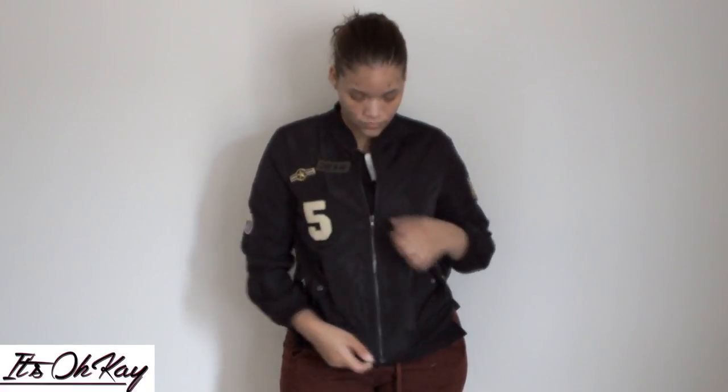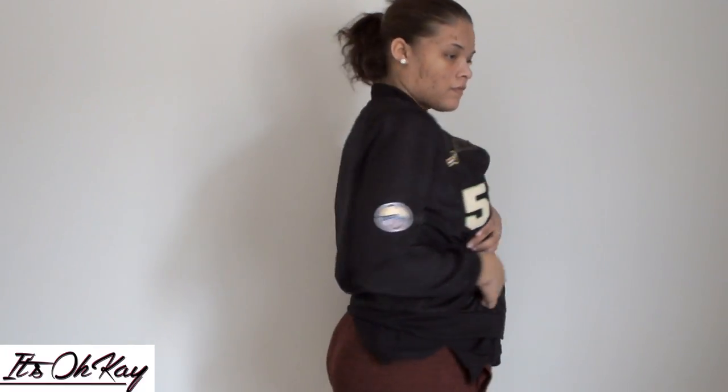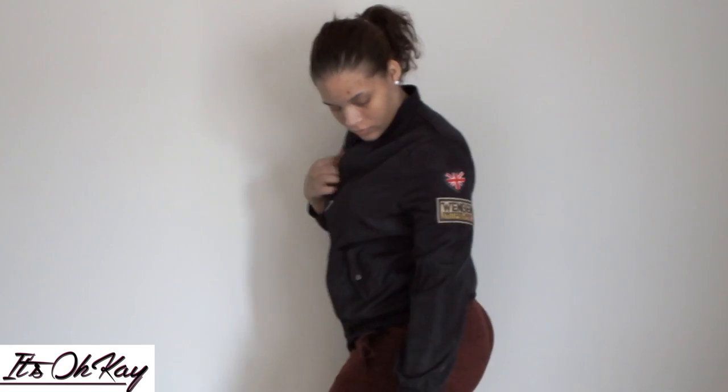Okay, so this is one of those little bomber jackets and it was $3 — I couldn't pass it up because I needed some jackets really bad. I got it in size large. It has a little detail on the sleeve and everything.